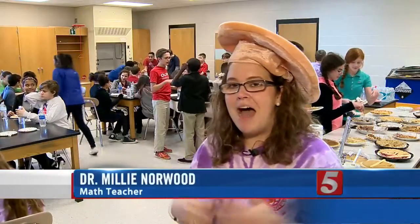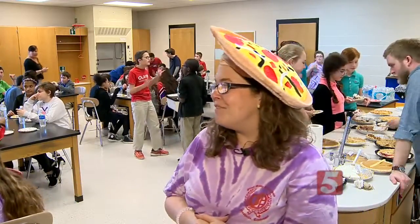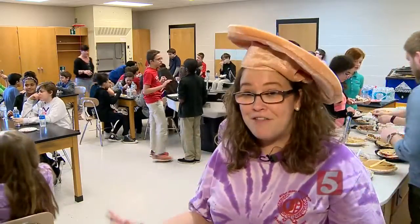I'm a firm believer that math needs to be hands-on, and for them to be a part of the discovery as well. And letting them discover this and celebrate this math holiday will help them remember it in the future.